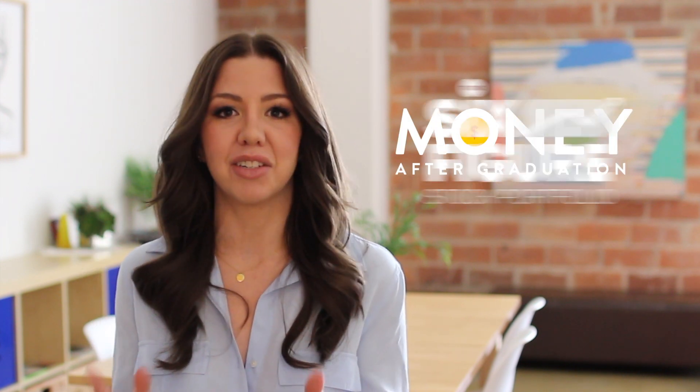Hi everyone, Bridget from Money After Graduation here to talk to you about the Six Figure Stock Portfolio. I know many of you are probably already super familiar with my investing e-course because I've been selling it for a long time, but for those of you that are new to my channel or new to me and want to learn more about the products that I offer, this video is for you.